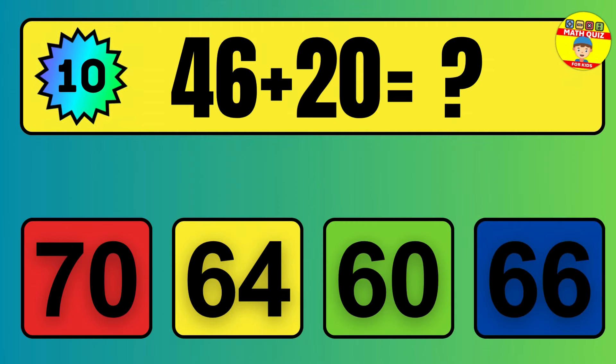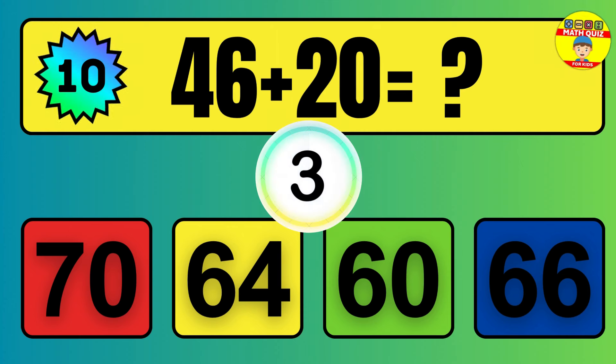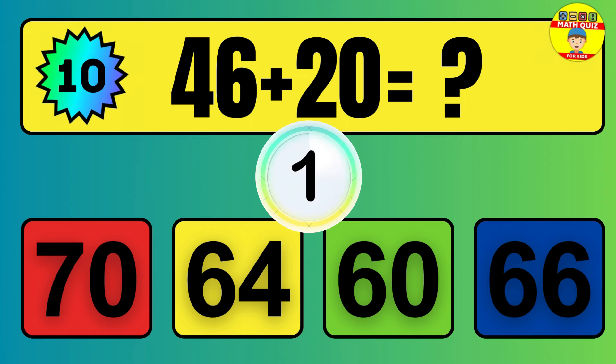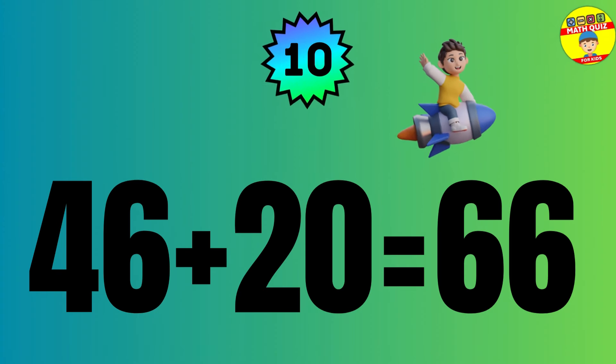Question: 46 plus 21 equals what? The answer is 46 plus 20 equals 66.